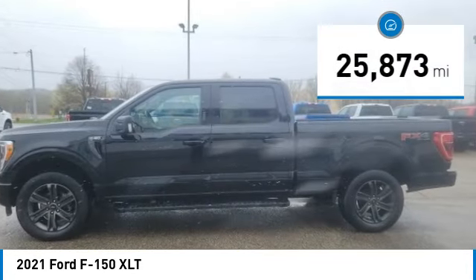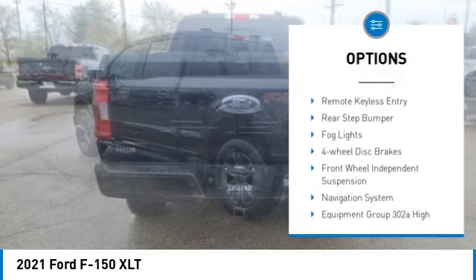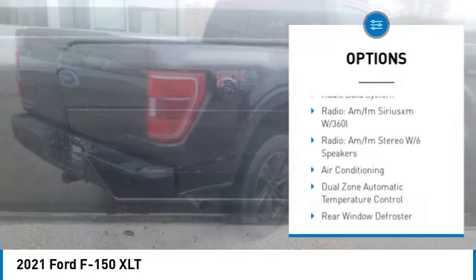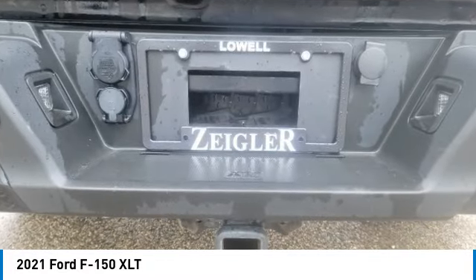Here are some of this vehicle's great options: Hill Descent Control, Electronic Stability Control, Alloy Wheels, Brake Assist, Traction Control, Remote Keyless Entry, Rear Step Bumper, All Lights, 4-Wheel Disc Brakes, Front Wheel Independent Suspension.